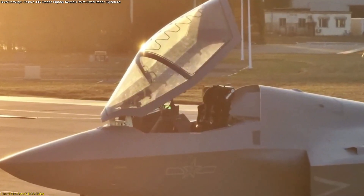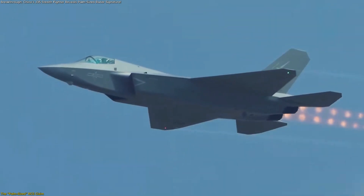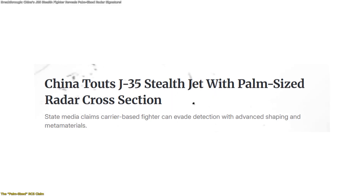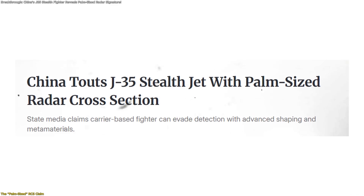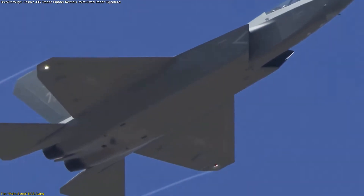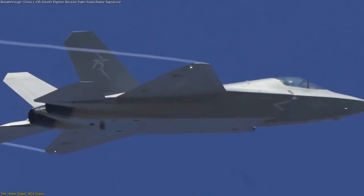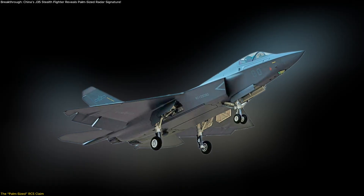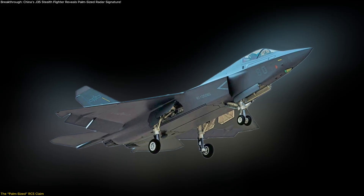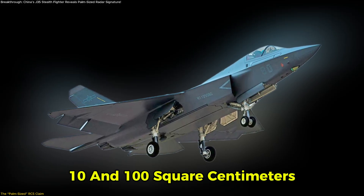One of the most eye-catching headlines about the J-35 fighter is the bold statement that its radar cross-section, or RCS, is smaller than a human palm. This isn't just a dramatic phrase — it's a specific claim made by Chinese state broadcaster CCTV, which estimated the J-35's radar signature falls between 10 and 100 square centimeters.